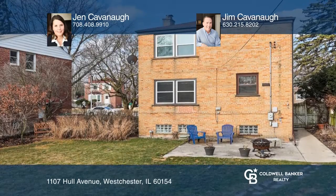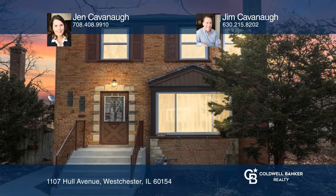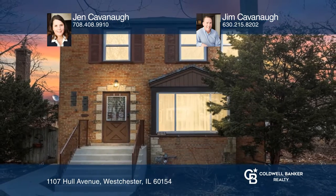A basement awaits new buyer ideas. Make your dream home a reality by calling Jen Cavanaugh and Jim Cavanaugh.